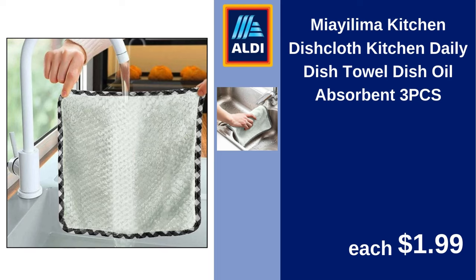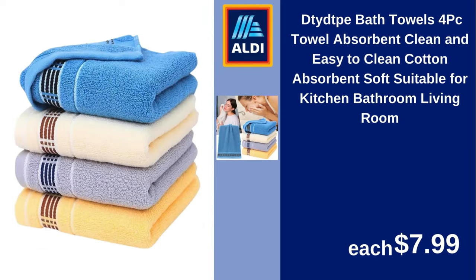DTY TPE bath towels, 4-piece, absorbent, clean and easy to clean, cotton absorbent, soft, suitable for kitchen, bathroom, and living room. $7.99.